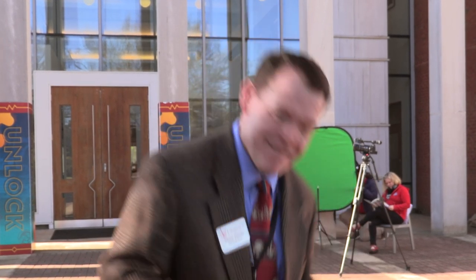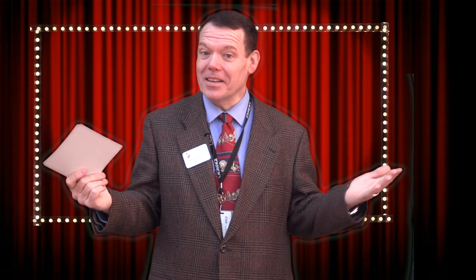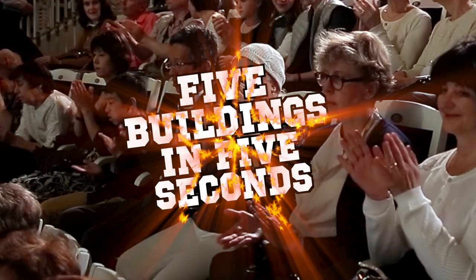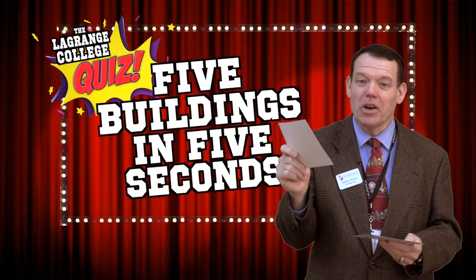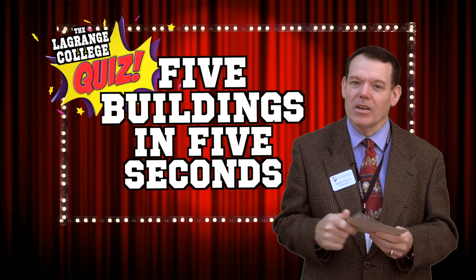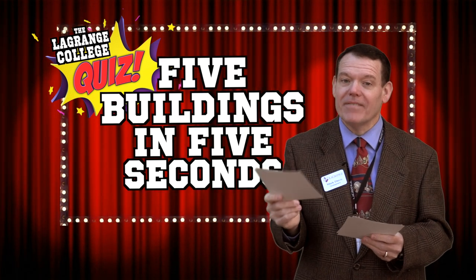But today's episode is something different. It's a fun quiz in three parts that will test how much you know about the campus and its day-to-day operations. Welcome to the LaGrange College Quiz. Here's part one: five buildings in five seconds. We're going to show you five buildings, all of which have been built, renovated, or maintained as a result of your generous donations to LaGrange College. Can you name these five buildings in five seconds?